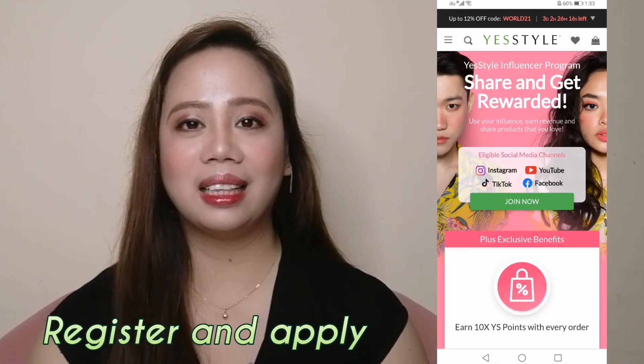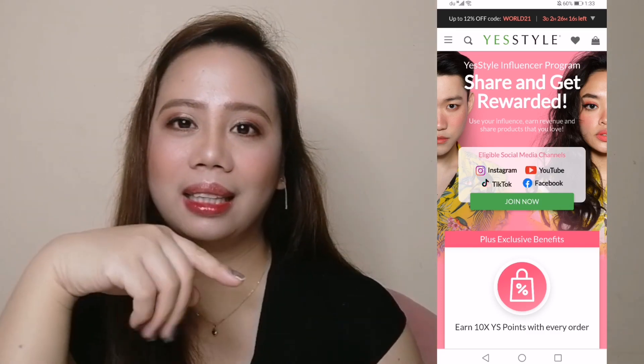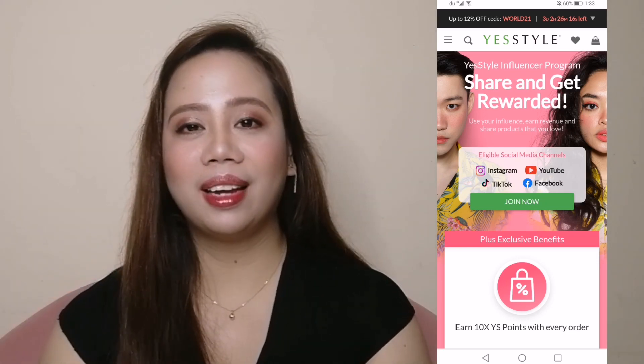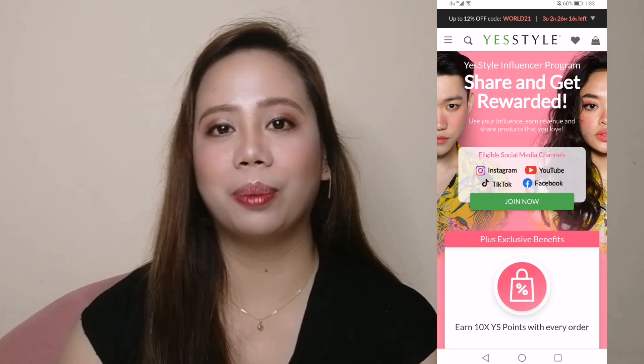So now, how to join the YesStyle Influencer Program. Of course, you have to go to their site and sign in and apply. Or you can also click the link down in the description box — it will direct you to the application for the YesStyle Influencer Program.